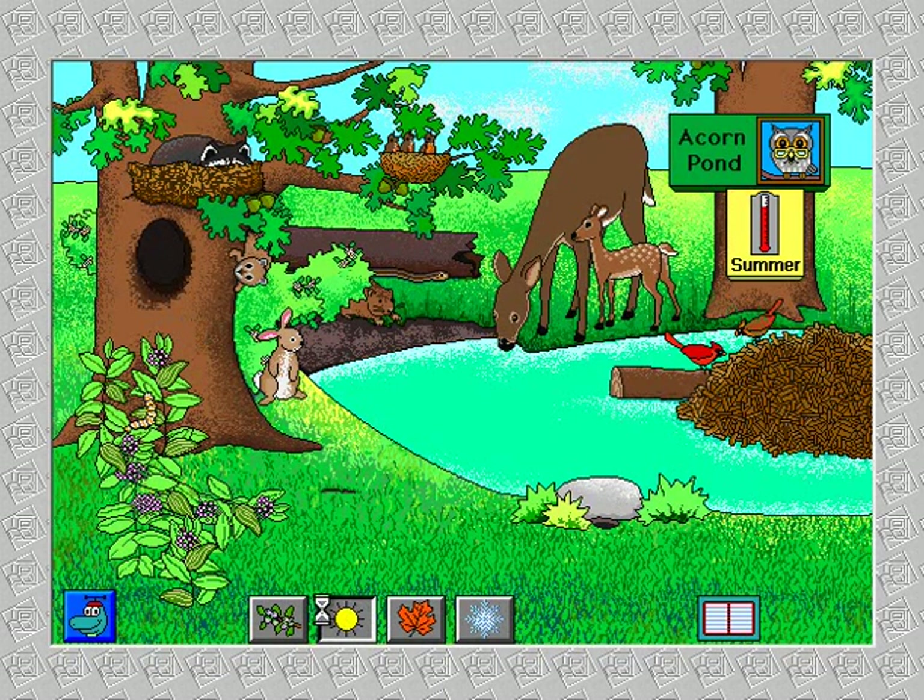Summer at Acorn Pond. Cottontail rabbit. The raccoon borrows an empty squirrel nest for a nap. The young robins will soon leave the nest. A white-tailed deer and her fawn visit the pond.